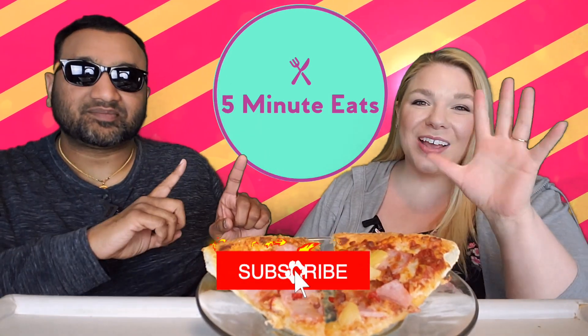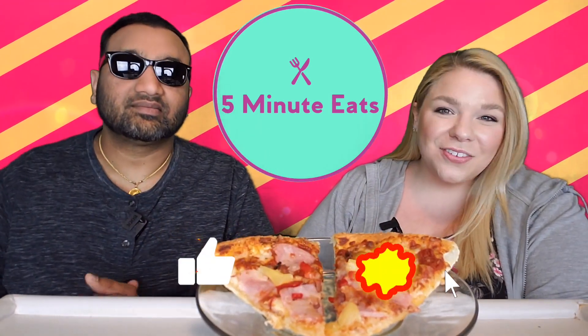Hey everyone, welcome back to 5 Minute Eats. It is Fast Food Fridays here on 5 Minute Eats, every Friday at 11 p.m. central. You can tune in and find a new fast food review from us, and today we are doing fast food pizza — that is Domino's Honolulu Hawaiian Specialty Pizza.